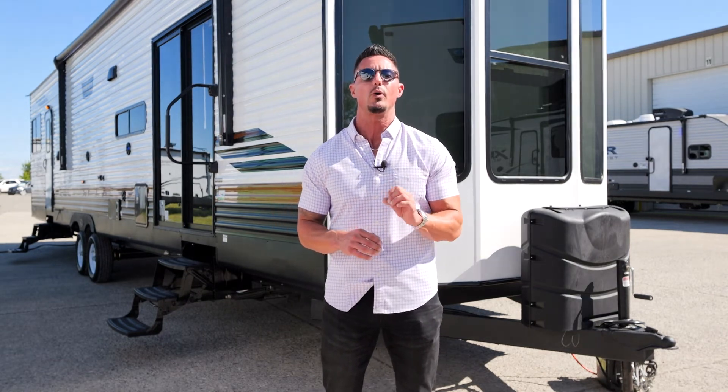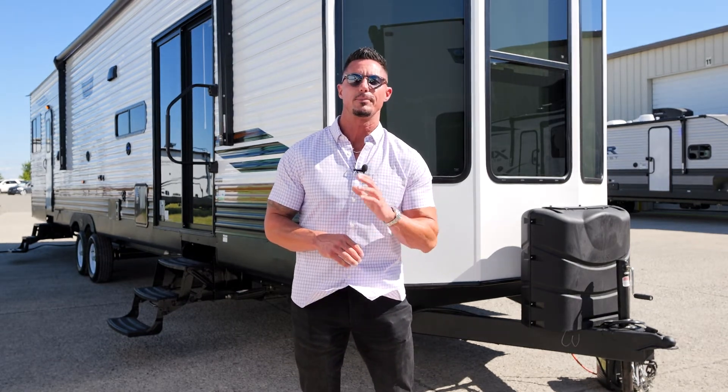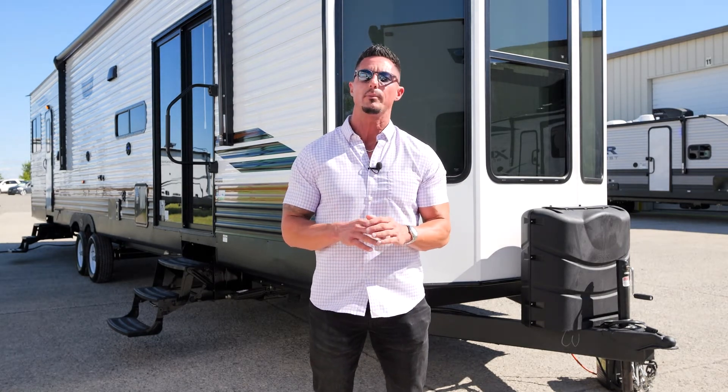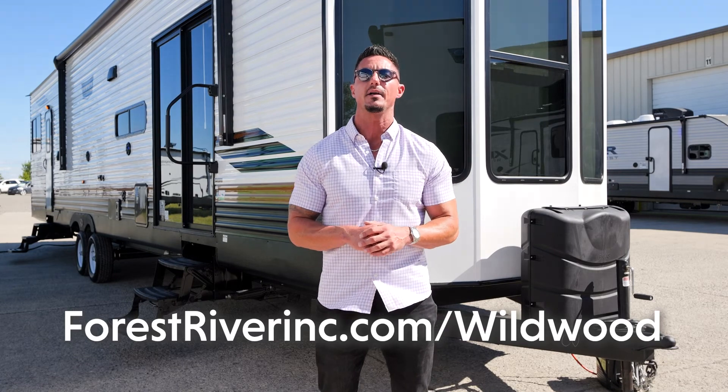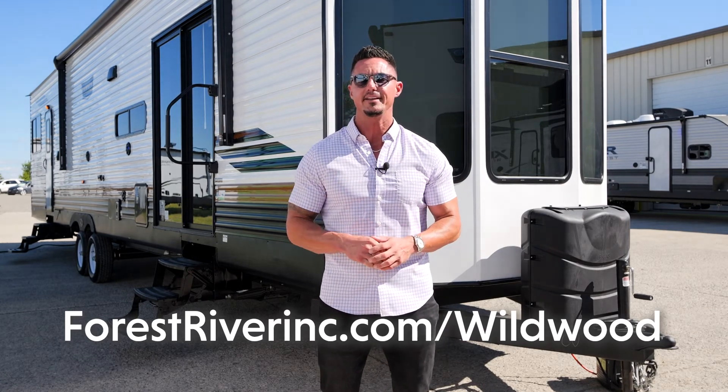Thanks for joining us today on the all-new walk-around of the 2023 Wildwood Lodge 40 FDIN. We appreciate you stopping by, and if you have any more questions or want more information, please go to our website, forestriverinc.com/wildwood. Thanks again, see you next time.